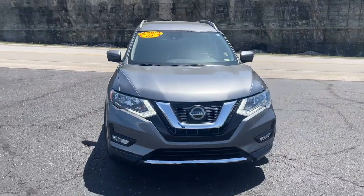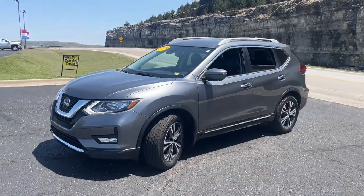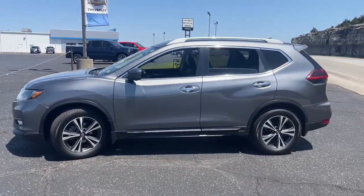You will be amazed by this 2018 Nissan Rogue. With less than 45,000 miles on the odometer, this vehicle stands out from the rest.